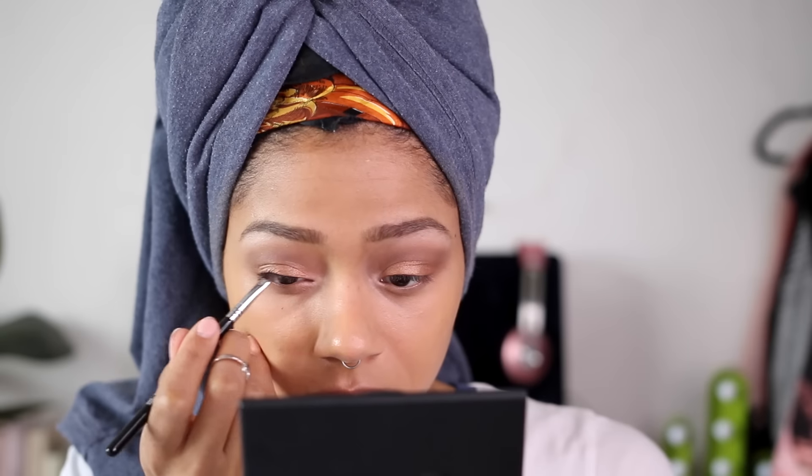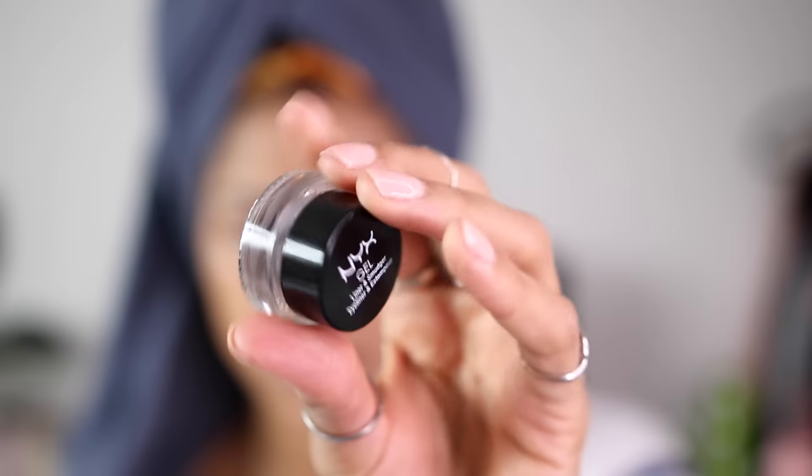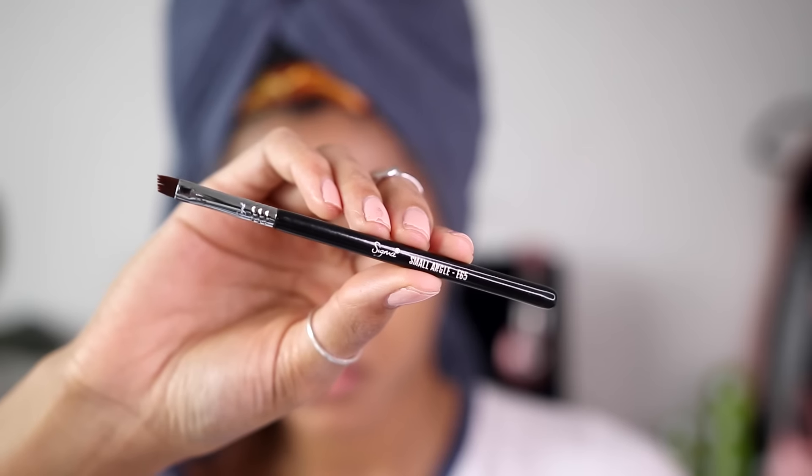For eyeliner — no wing today, just thickening and defining the lash line — I used the NYX Gel Liner and Smudger in Dark Brown, applied with the Sigma Small Angle Brush. These two products are beautiful together. The brush is the perfect size, density, and everything for eyeliner. I really like that the liner is brown because it's a little bit less harsh when you're not going for a winged look. It's so creamy and smooth and makes the lashes look thicker.